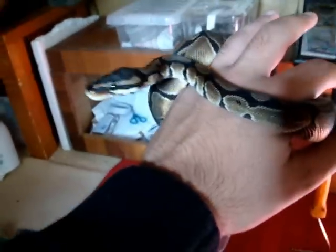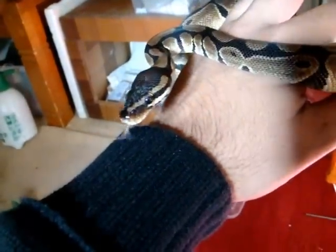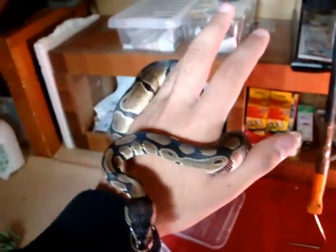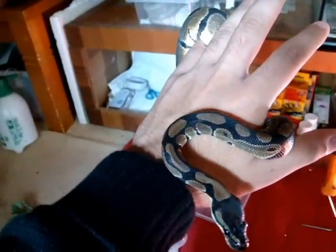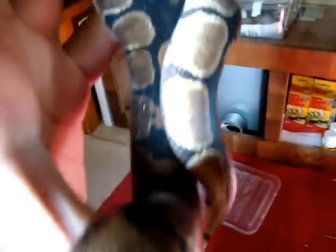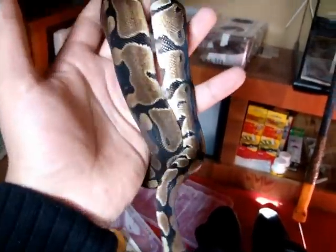Next animal we have here is my male ball python — my second snake I ever got. Still kind of small. He's never missed a meal since I had him, which is near enough to a year. Best feeder ever. Still for some reason he doesn't seem to grow that much, although he's a male, but still a pretty small snake. Just a quick look at him.